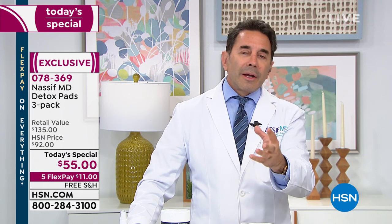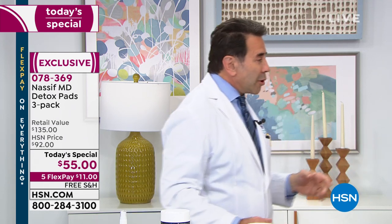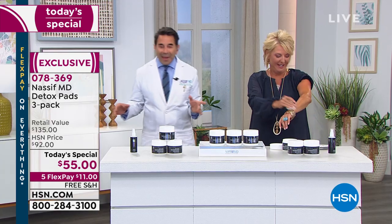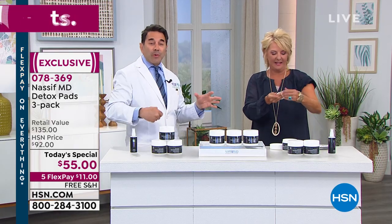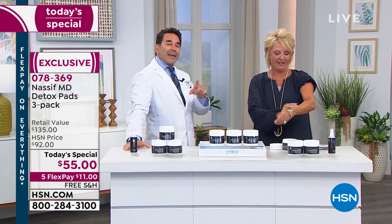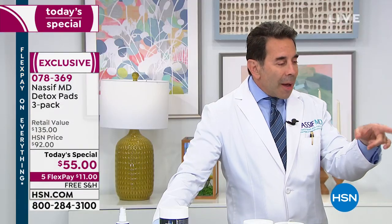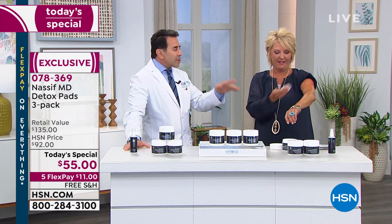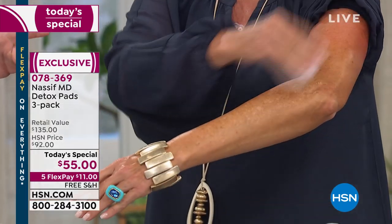Ectoin helps with the hydration — holds in the hydration — and is great for problematic skin. My teenager loves it. By the way, you can use this on knees, elbows, arms — exfoliation everywhere.